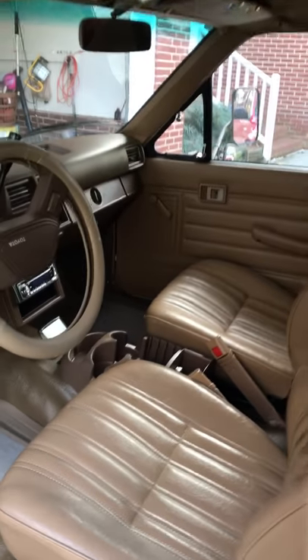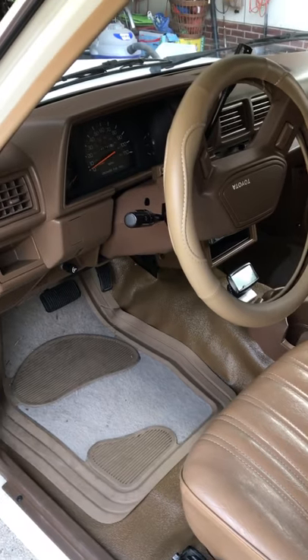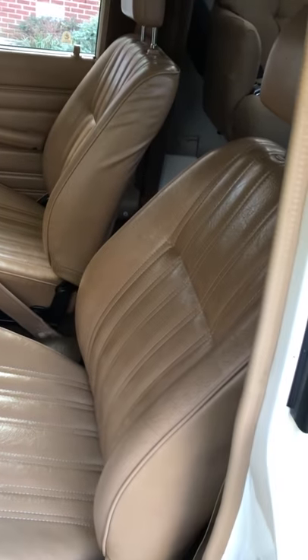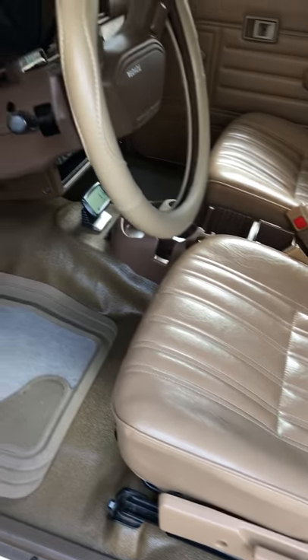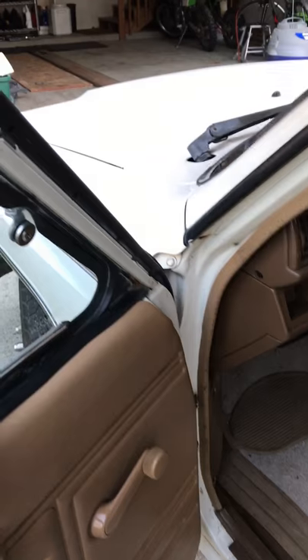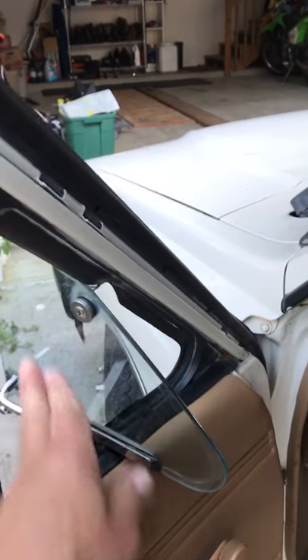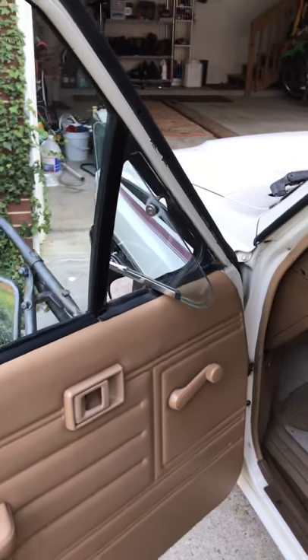The interior is original and it is in perfect condition, as you can see. No rips, no tears, nothing. What I like about it — it also has a little window on the side that allows you to open it up and get air in, which is something that's missing these days.